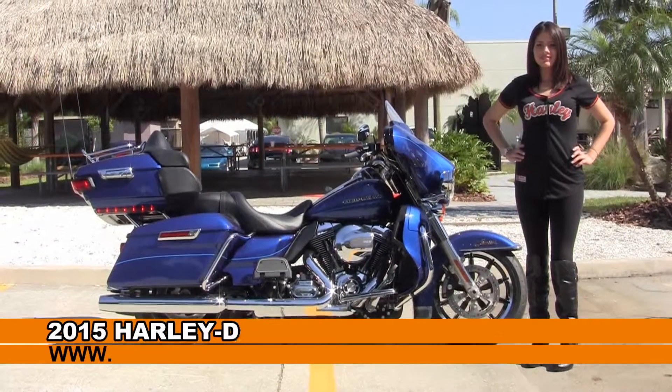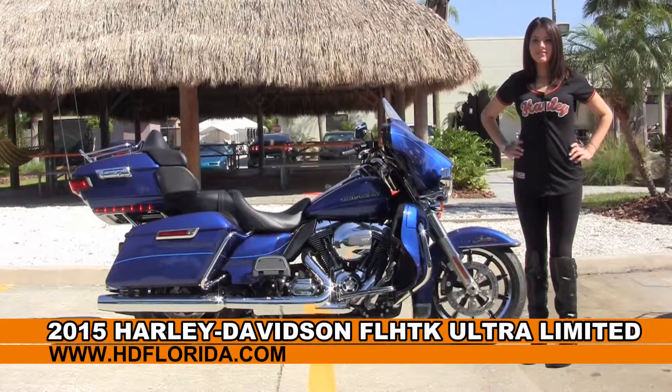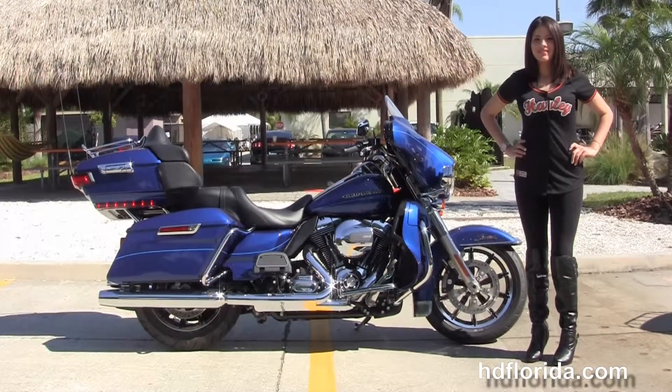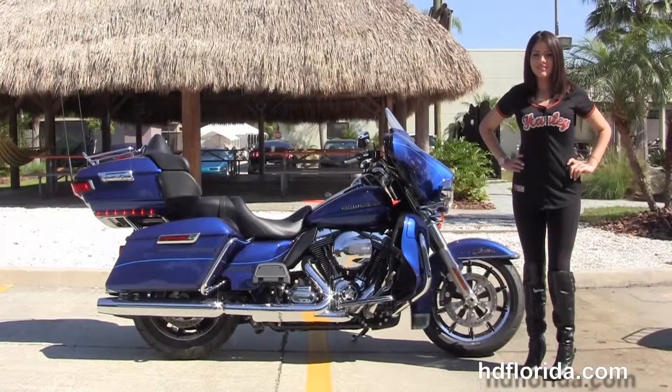Welcome everyone to the world famous Harley-Davidson of Florida. First of all I want everyone to say hello to Maria, and next I want to show you this amazing brand new 2015 Ultra Limited in Superior Blue.